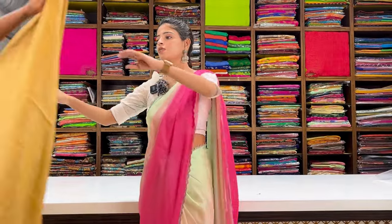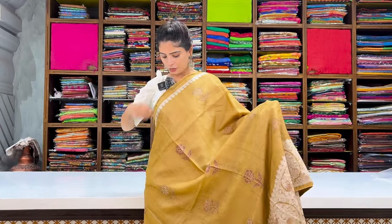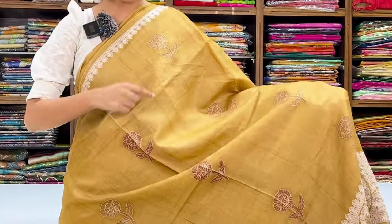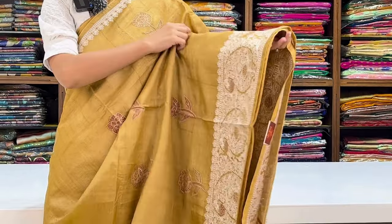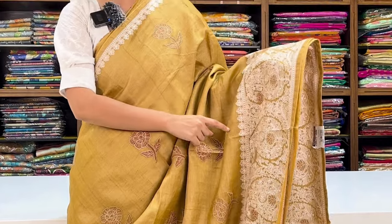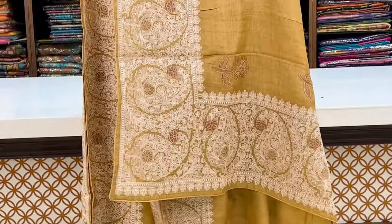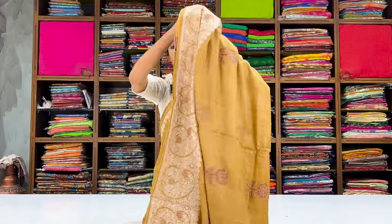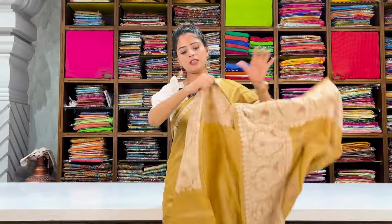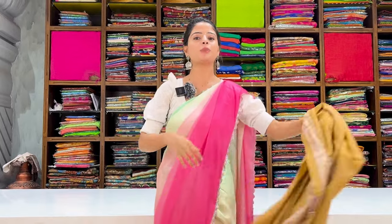Next color — another nice tussar sari. Simple thread work floral border, body part with florals. The bottom border is very neatly done with large mango motifs, all in thread work running out beautifully. Running pattern pallu with border on both sides. Blouse is self-color plain. Price: ₹8,975.